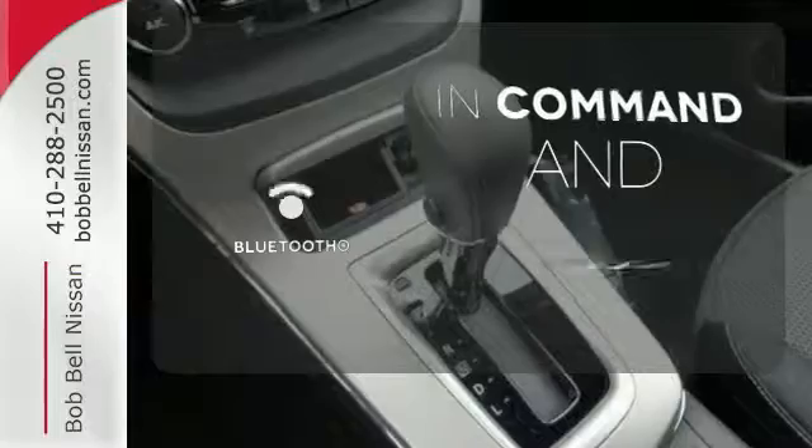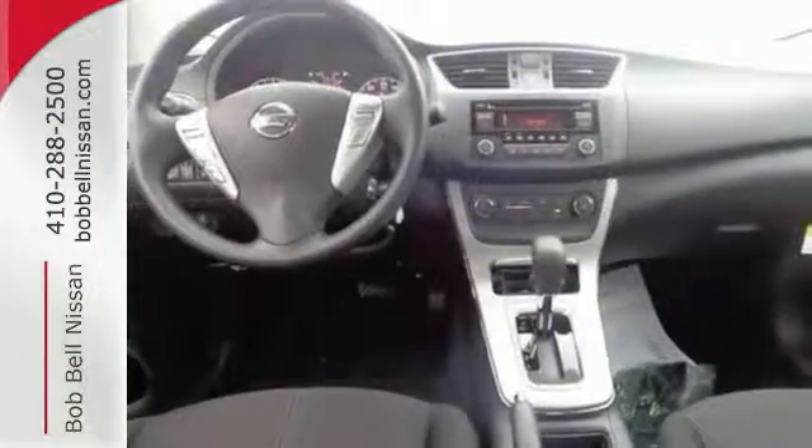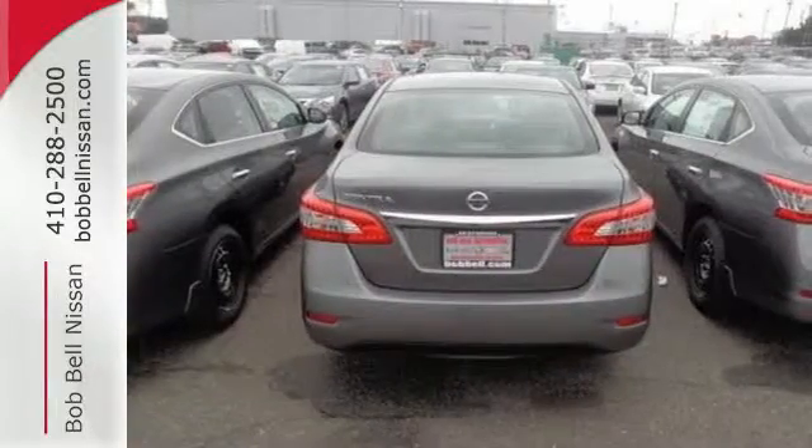Keep your hands on the wheel and eyes on the road with the Bluetooth. Make every ride better, safer, and more enjoyable with this stunning Sentra.